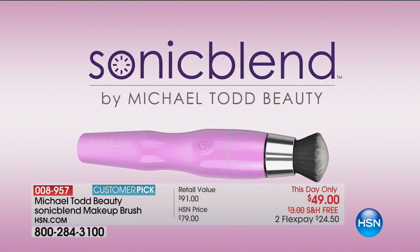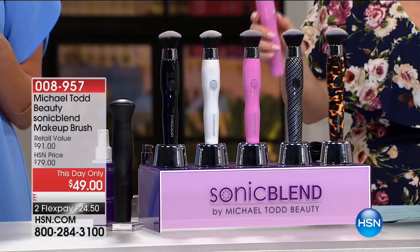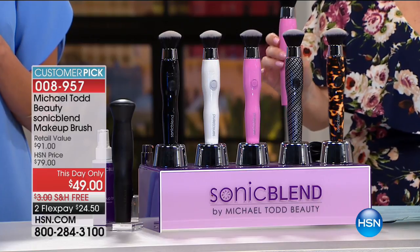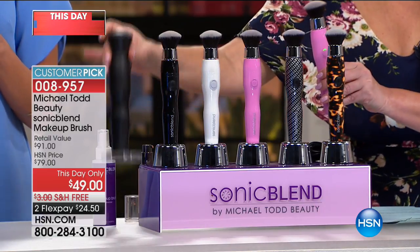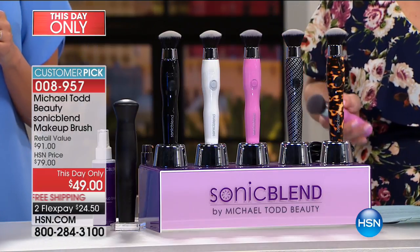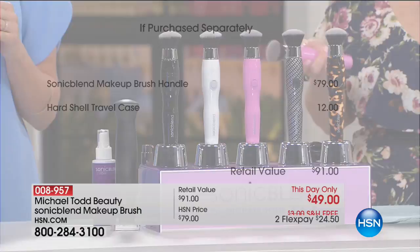Almost 2,000 people have ordered this. Again, we are well past where we were supposed to be for this day only — this will never be back again at this price. You will find it in better stores for $79 for the brush alone. Today, we're including the case along with it — that's a $12 value — so that's $91 worth of product that you're getting at home for only $24.50 on your charge card.